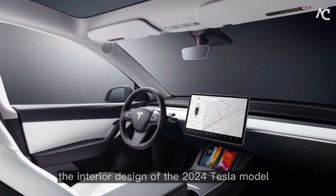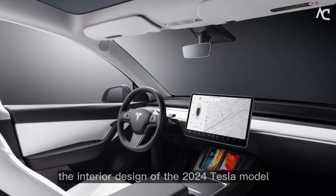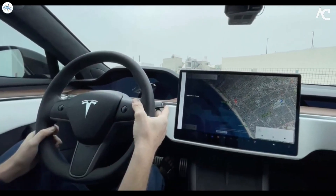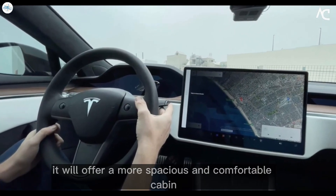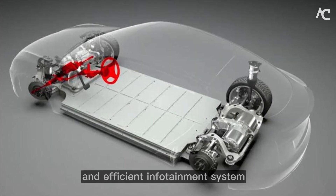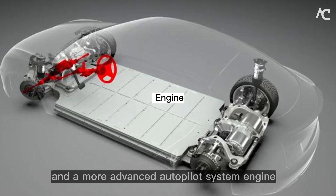Overall, the interior design of the 2024 Tesla Model Y is expected to be a major improvement over the current designs. It will offer a more spacious and comfortable cabin, a more powerful and efficient infotainment system, and a more advanced autopilot system.